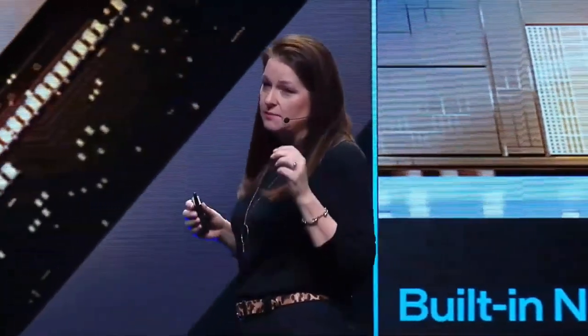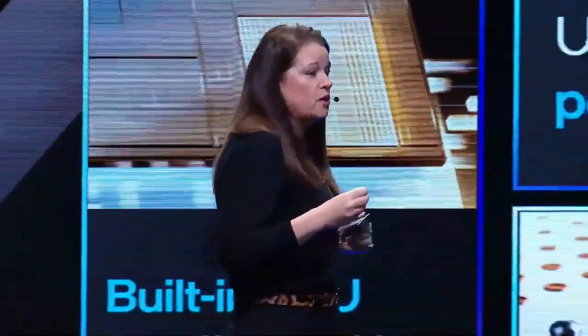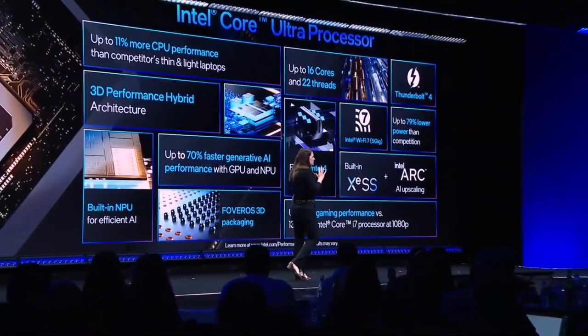The current 14th generation of desktop CPUs is rather underwhelming — massively powerful, but also very power-hungry. If that last aspect can be resolved with the new process node, Intel may well have a monster of a gaming chip on its hands.